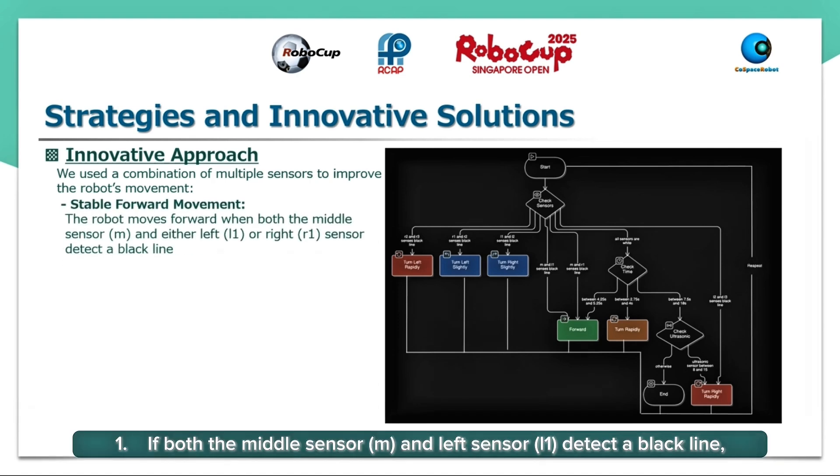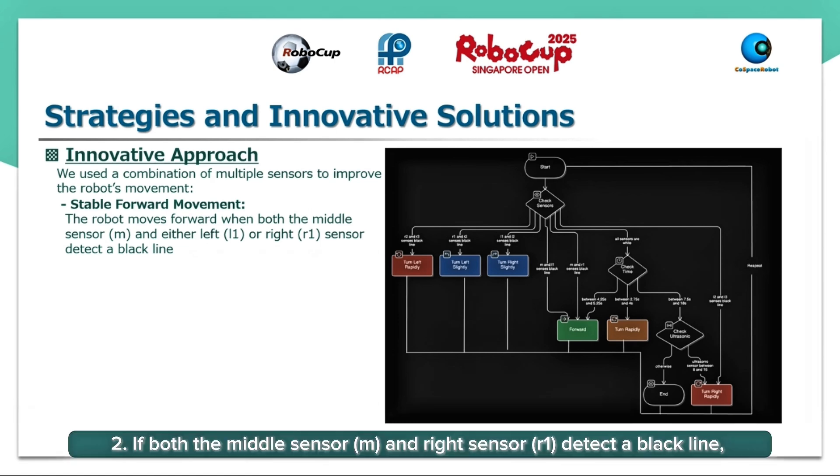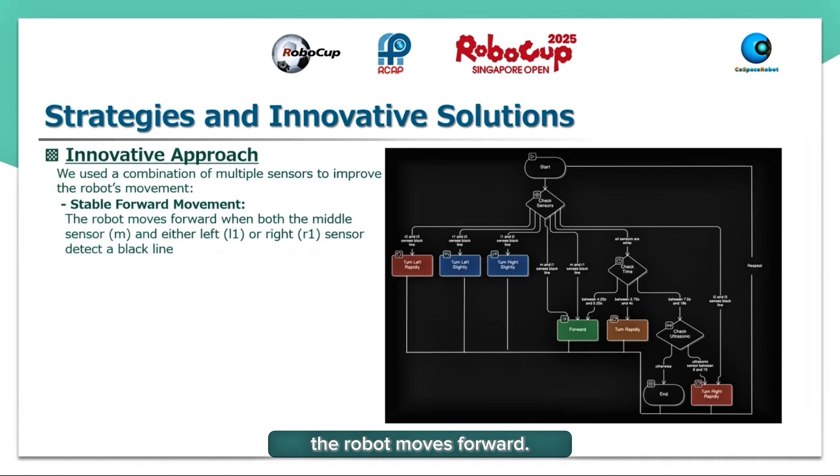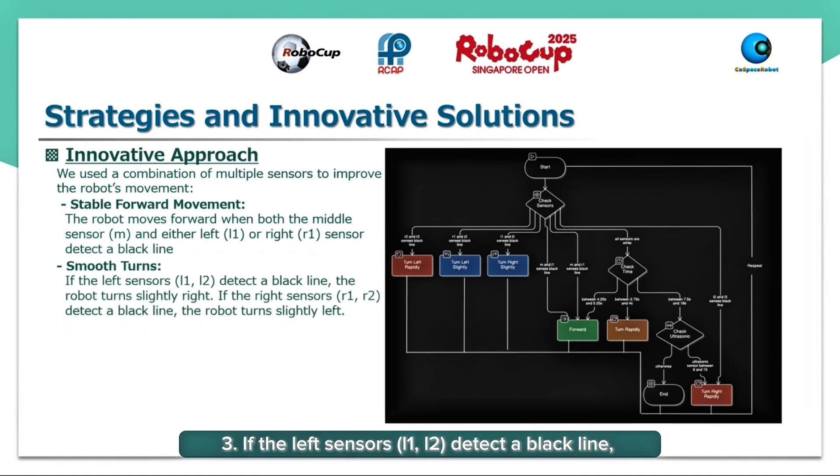One: If both the middle sensor M and left sensor L1 detect a black line, the robot moves forward. Two: If both the middle sensor M and right sensor R1 detect a black line, the robot moves forward. Three: If the left sensors L1 and L2 detect a black line, the robot turns slightly.